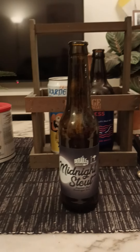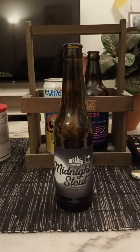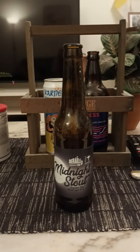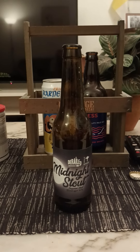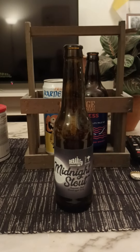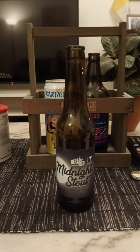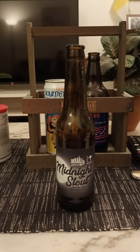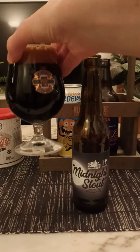Onto the nose, see what we get. Sweet roasted malts, dark roasted sweet malts. Kind of black molasses. Maybe a hint of chocolate going on. It smells nice.